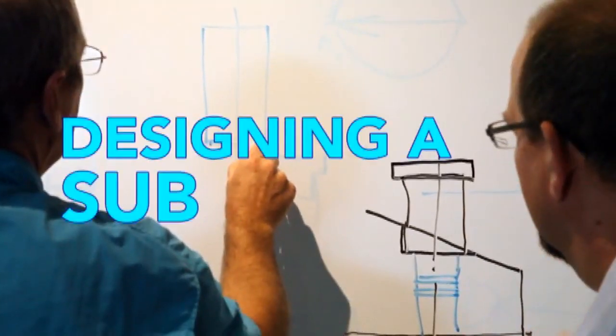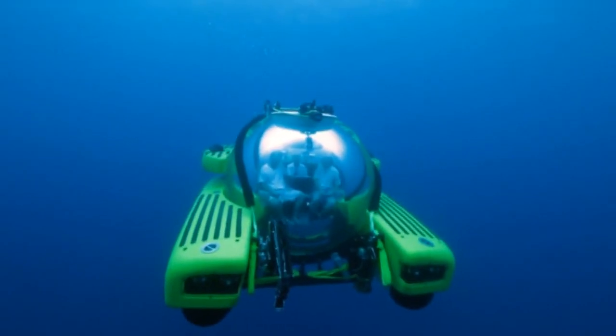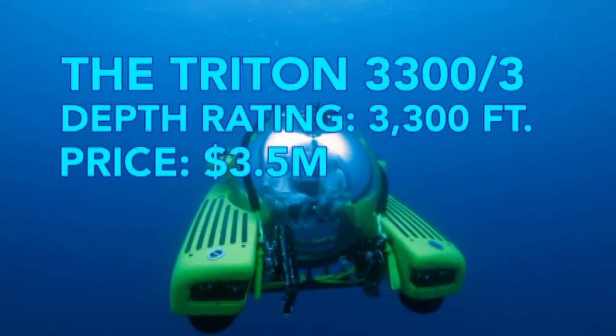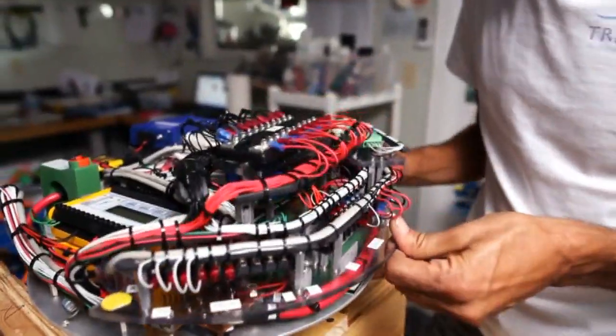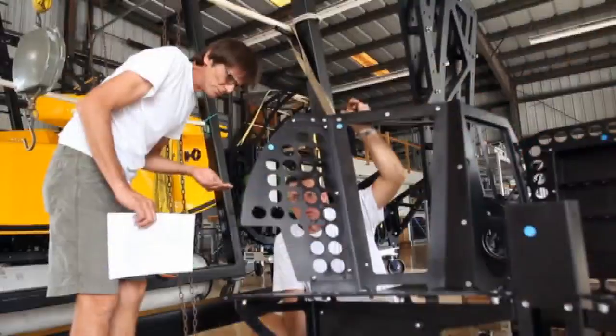We can design a sub to do just about anything that anybody wants. We think we've got a pretty good design for the average marketplace right now. A three-man sub that we build here — generally from the time I get an order to the time it goes out the door is between 12 and 14 a month.